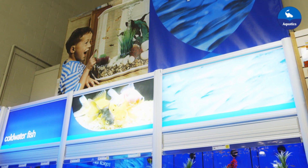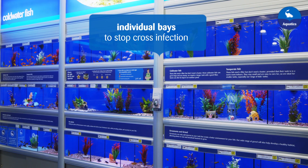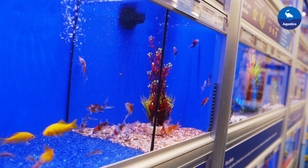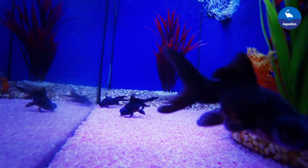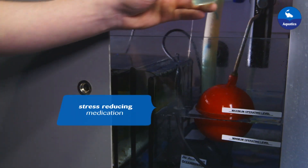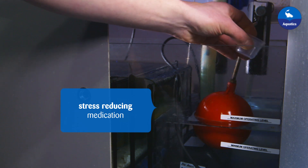All fish tanks on the shop floor are separated into bays to prevent spreading any potential diseases to our whole fish population. Each bay also has a UV steriliser to ensure no pathogens spread between tanks. The water is also tested in each bay on a weekly basis, and stress reducing medications are added to the water regularly to ensure the fish stay calm and healthy.